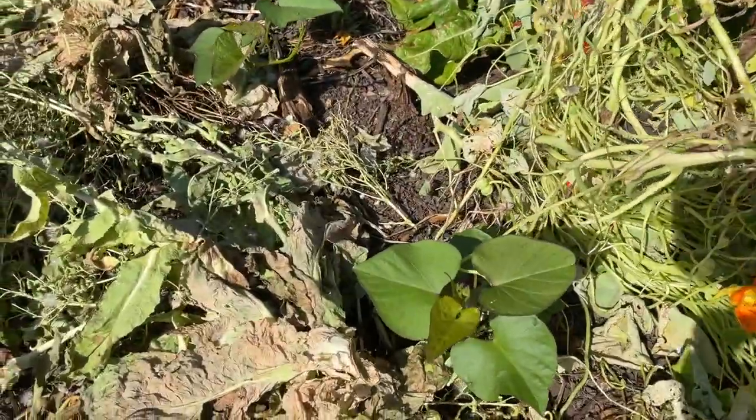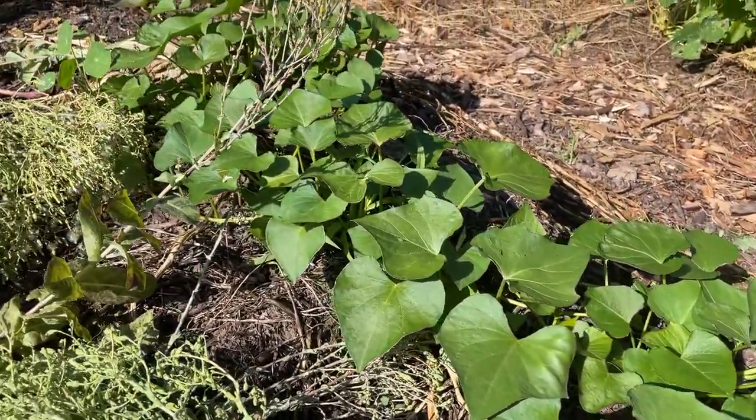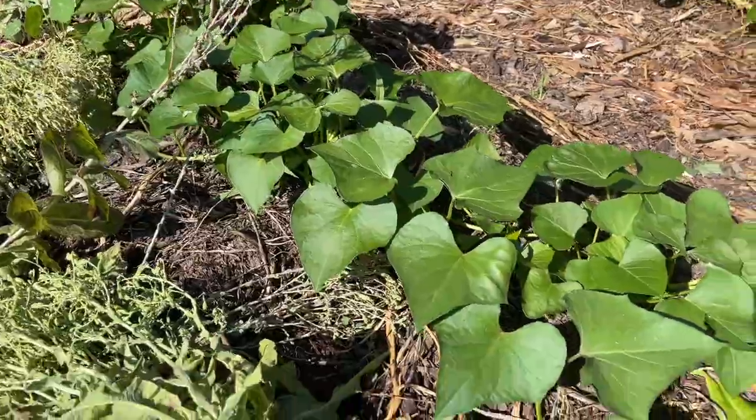As is my sweet potato. I didn't know whether this would do any good but it's starting to vine. We've had a little bit of warm weather so that really helps with sweet potatoes - otherwise they just don't really want to get going.